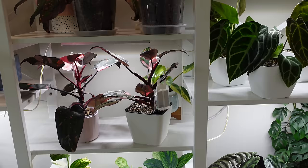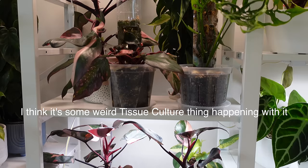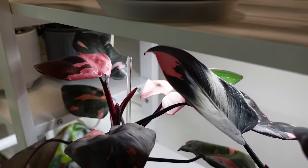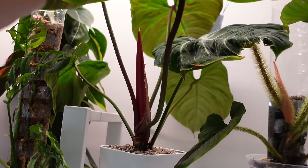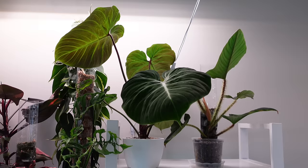I do have several pink princesses here. This one is in LECA and I'm really liking LECA for the pink princess. The others are in soil, but I don't think I'm going to keep some of them in soil. This one on the pole keeps producing really small leaves, so I'm going to take it apart and redo it. Some of the leaves are so beautifully pink. My El Choco is massive up here — she's in LECA and is getting ready to pop a new leaf. She's desperately root bound and lacking nutrients.